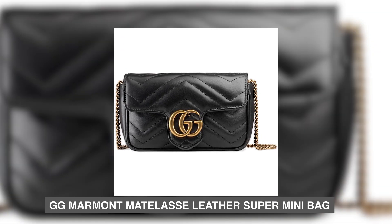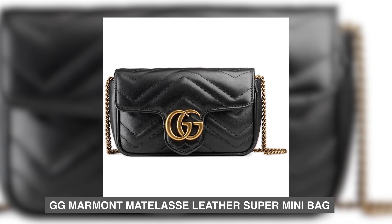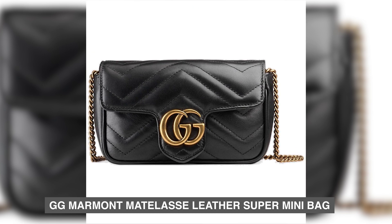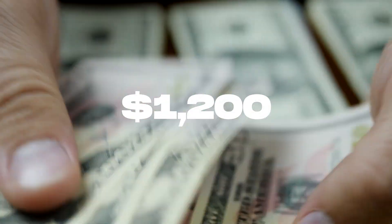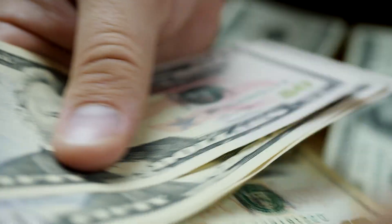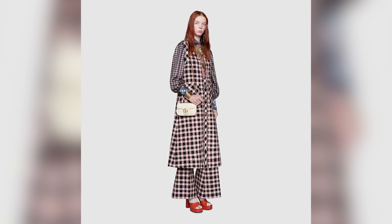Number 10: Gigi Marmon Matalassi Leather Super Mini Bag. The Gucci Gigi Marmon Matalassi Leather Super Mini Bag is not only a fashionable accessory, but also an excellent investment in style. Priced at $1,200, this bag offers exceptional value for its quality, design, and brand prestige. The bag embodies the essence of Gucci's timeless elegance.